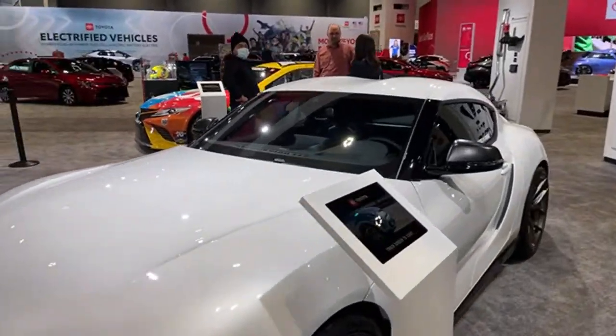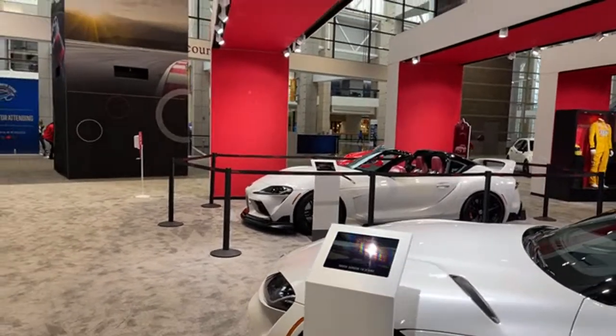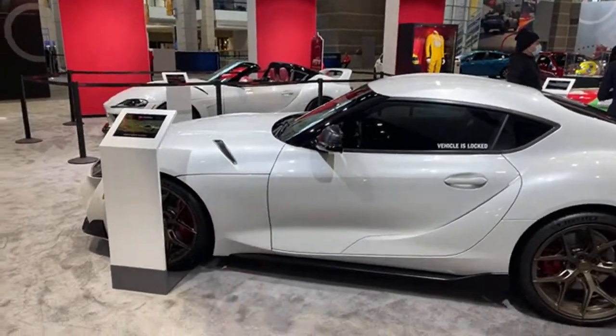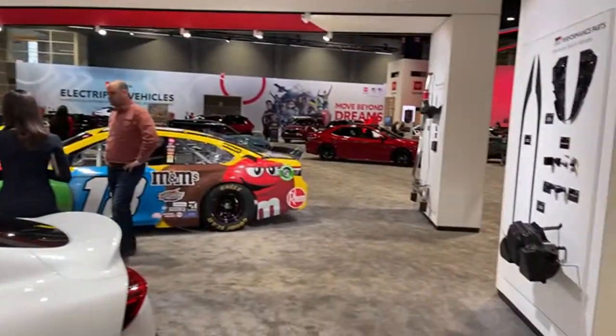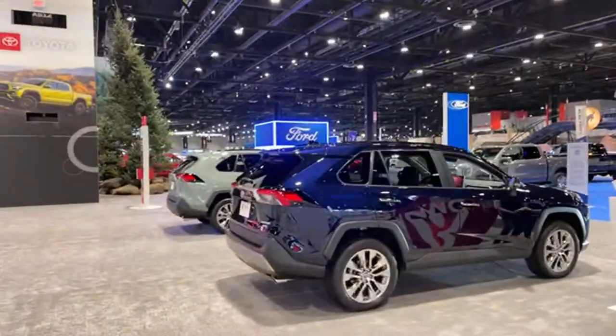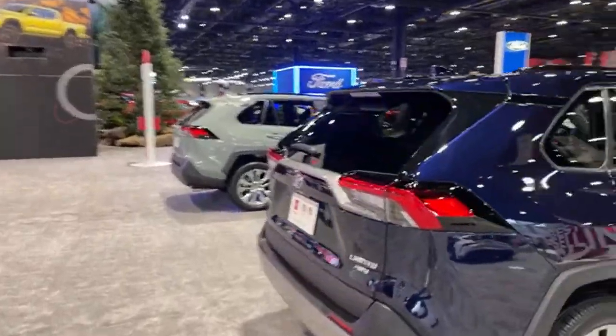Interestingly, both sports cars I've shown you from Toyota are not actually made by Toyota. The Supra is made in partnership with BMW, and the GR86 is made in partnership with Subaru.